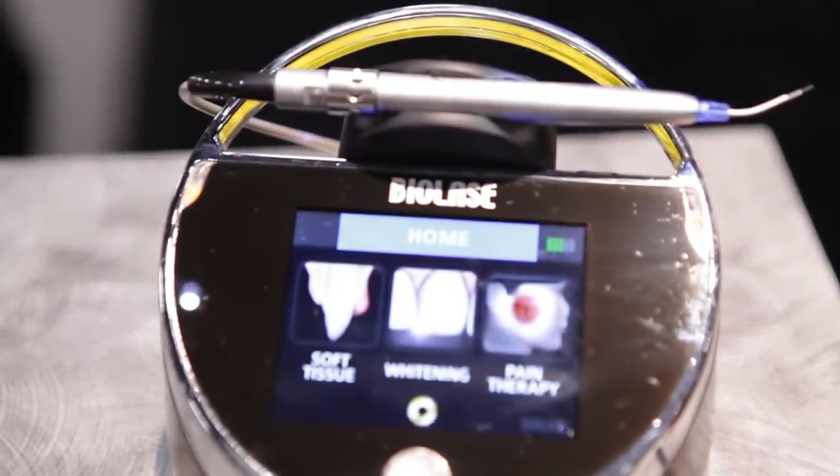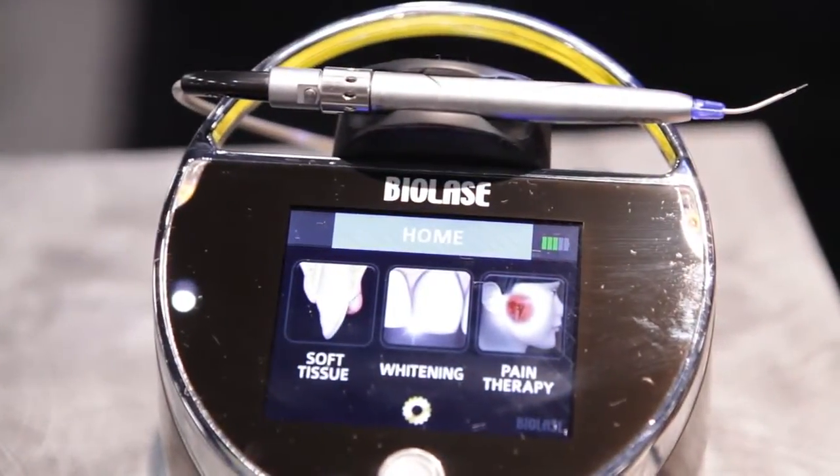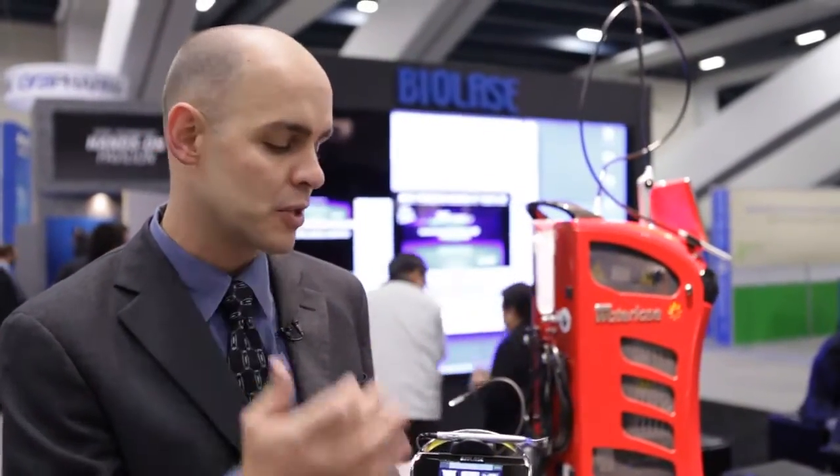The main value for the dentist is the ability to not only perform many different soft tissue surgeries such as frenectomies, gingivectomies, treating cold sores, doing troughing around an impression, but they can also realize revenue and production from the whitening mode where they can whiten patients' teeth in as little as 20 minutes of treatment time, or they can use the pain therapy mode where dentists currently don't have any viable means to treat TMJ patients that present with a flare-up or an episode. This presents an opportunity to address those issues in the practice, realize a little production from it, but more than that provide service to the patient that they can't otherwise provide.